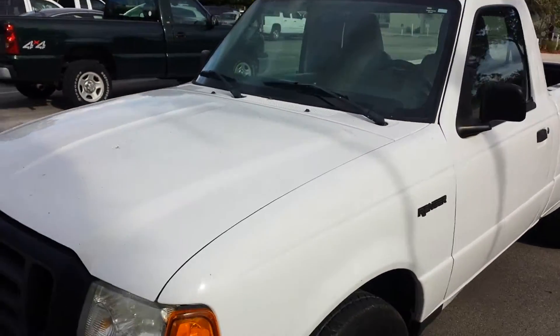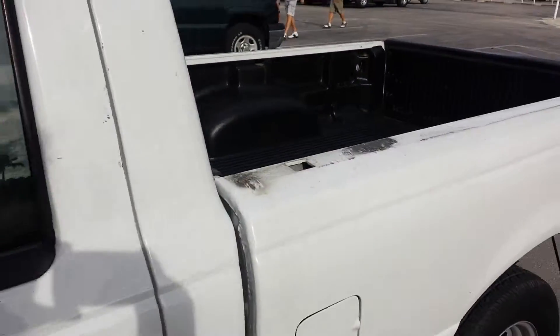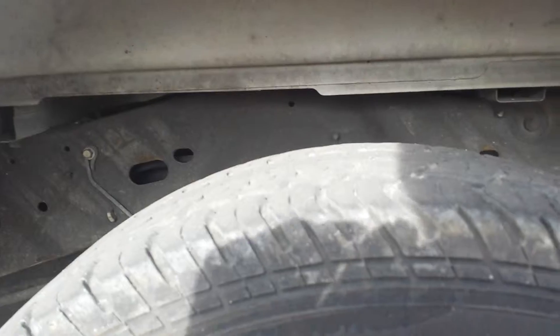I'll give you a little spin around here. The paint's in great shape. Tires are also in good shape. It's a nice little pickup. It's good for going to Home Depot, picking up some wood, stuff like that. The tires are in good condition as you can see.